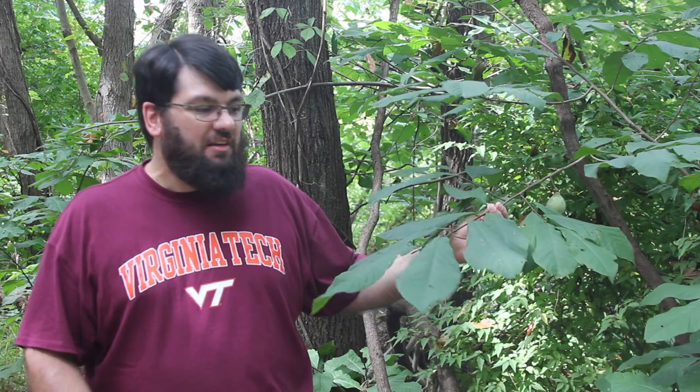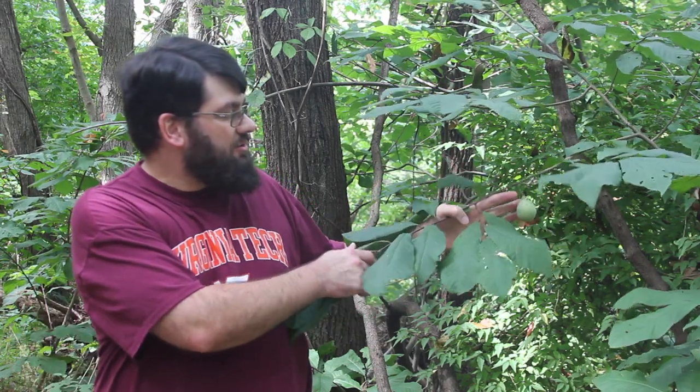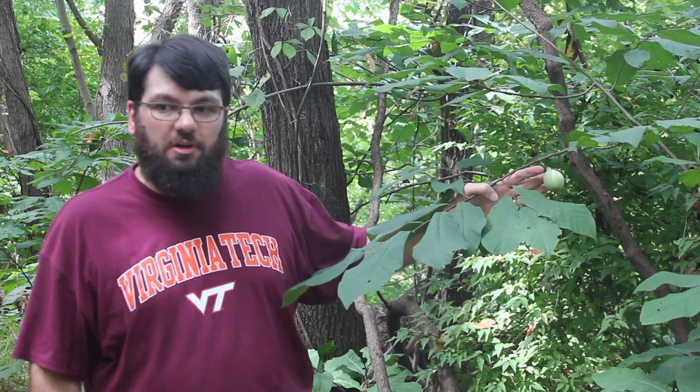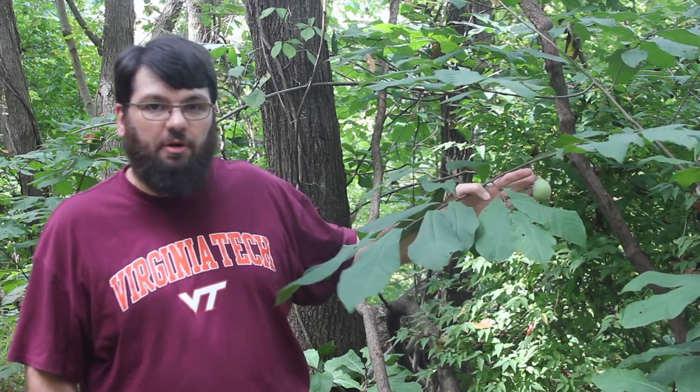So this is a pawpaw tree, and this is the species Asimina triloba. This is late summer right now, so we're in pawpaw fruit season. This pawpaw is starting to produce fruits that are just about ripe here. This is a pretty small one — looks like kind of a green golf ball.